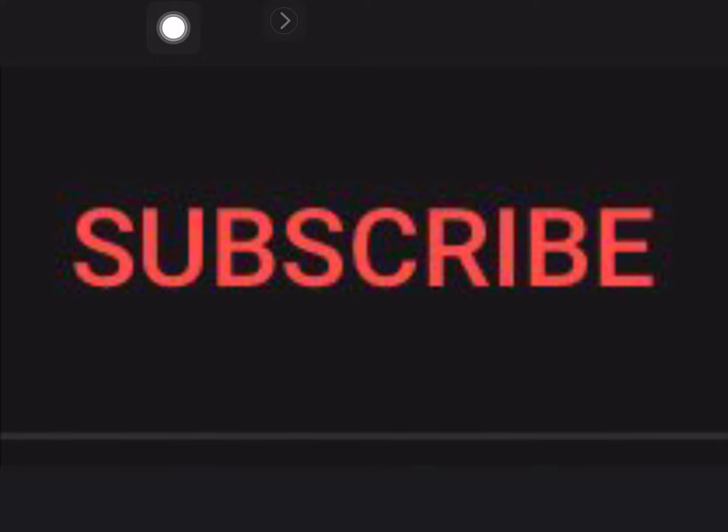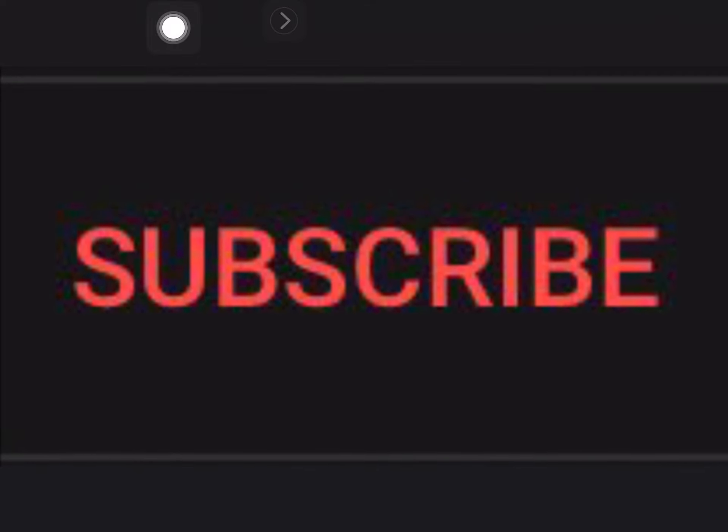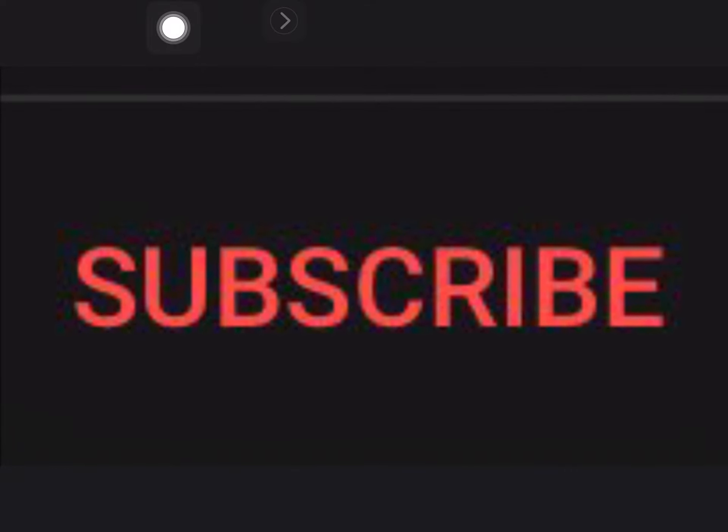By the way, if you see a red button that says subscribe, make sure to press it. When you do that, it should end up looking like this.